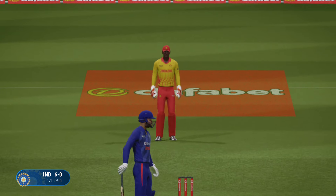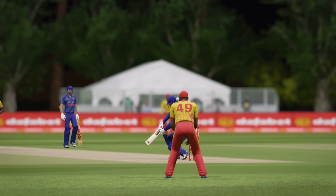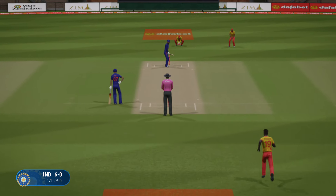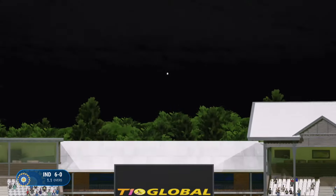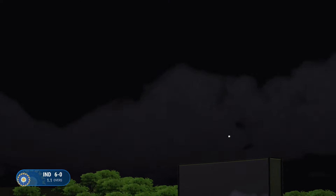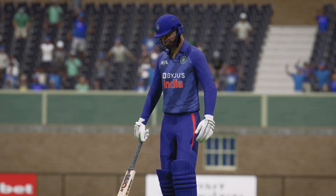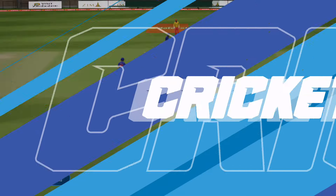Beats the outside edge. Good bowling there. Gets that away — four runs. They were so still at the crease, just a slight movement forward. Fabulous shot. Boundary last ball. What's to come this delivery, I wonder.